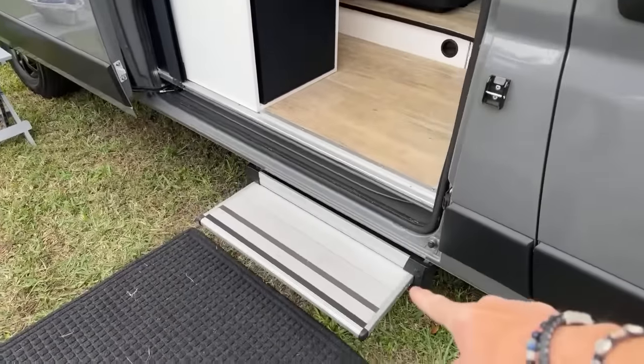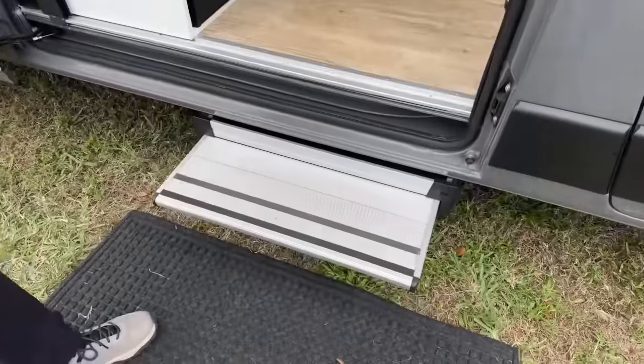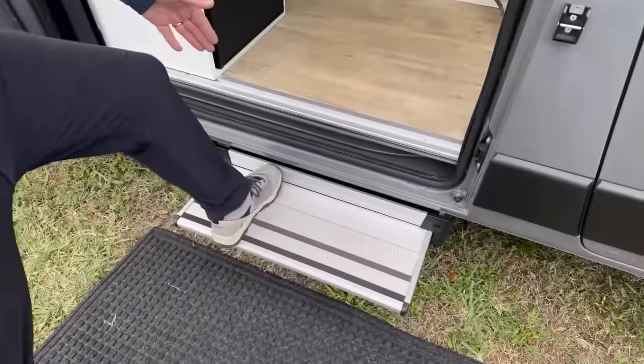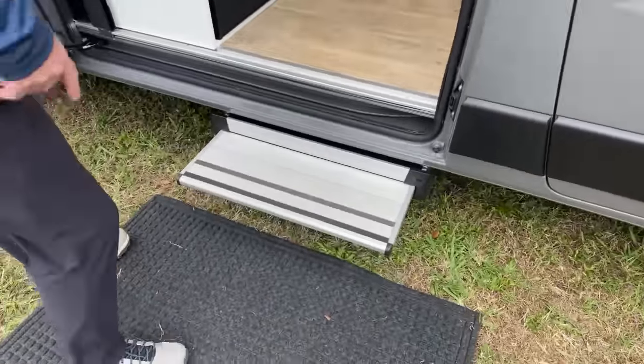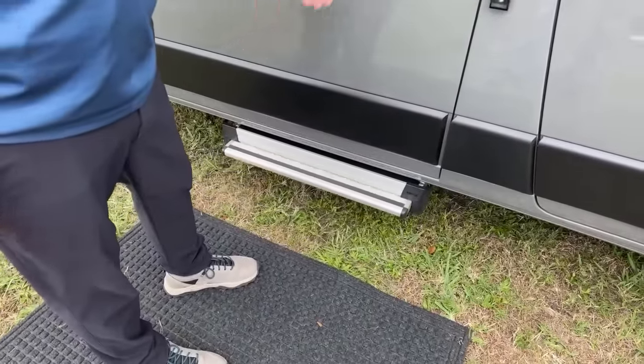So we have a power step — nice for people who are a little shorter, or those who have pets that want in and out easily. It's a wide tread to come in safely. When you close the sliding door, the power step slides away.